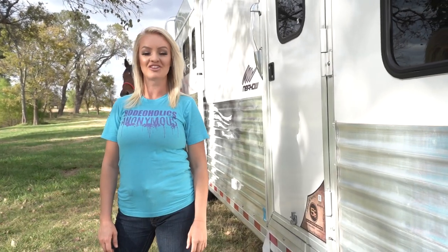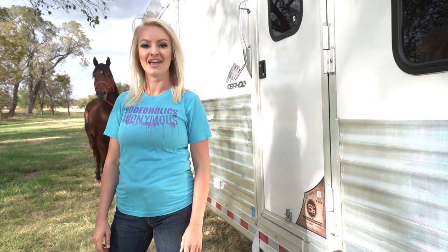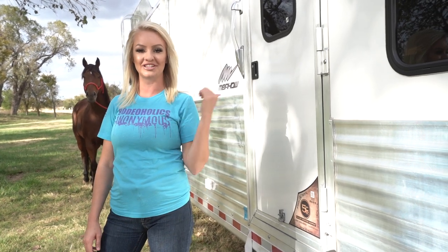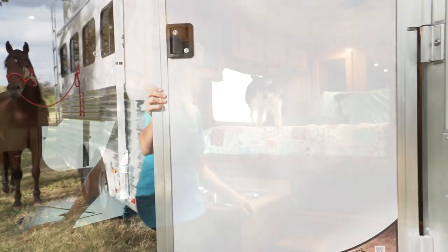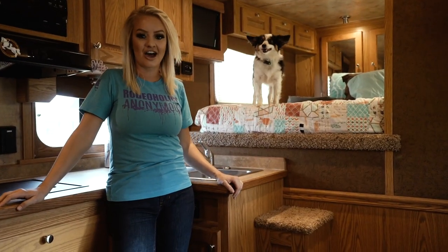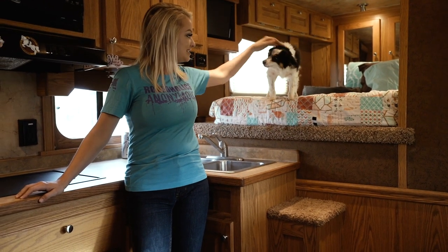My name is Jenna Smink, professional barrel racer and part of the 5CR trailer sponsored athlete team. Today I want to take you behind these doors and show you my home away from home. We're just going to start front to back, starting in the nose — this is where I spend most of my time.